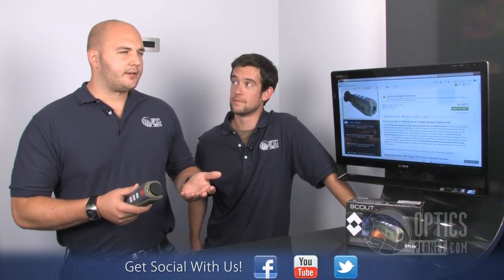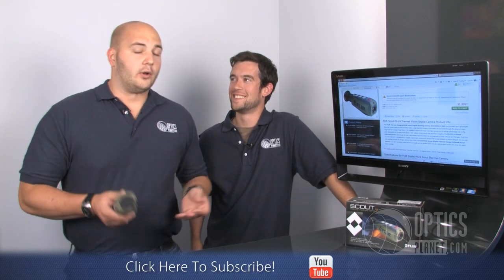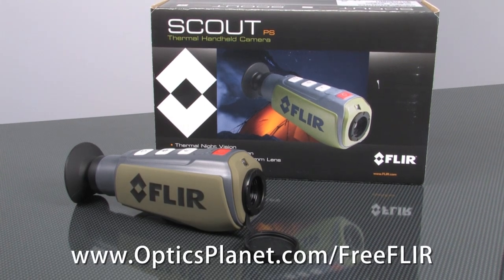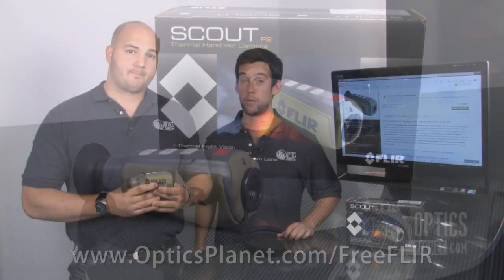Gas leak — like home inspection? No. Well anyways, as you can see there's a lot of situations where a FLIR PS24 Scout camera can really come in handy. And as promised, log on to OpticsPlanet.com/freeFLIR for a chance to win your own in our OpticsPlanet FLIR giveaway sweepstakes. And from all of us here at OpticsPlanet, thank you for watching.